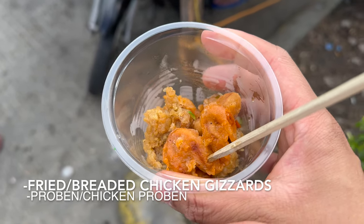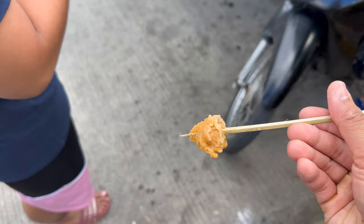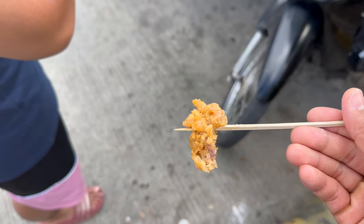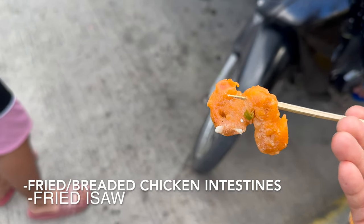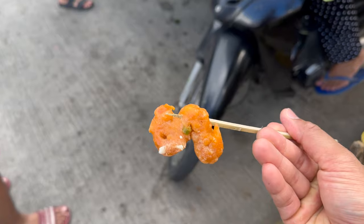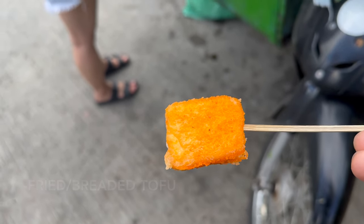First is fried chicken gizzards, or proben. These chicken gizzards are cleaned very well, salted, chopped into bite-sized small pieces, breaded, and deep fried. It has almost the same taste as grilled chicken gizzards from a yakitori restaurant. The fried chicken intestines are prepared the same way but have a less chewy texture compared to the gizzards. The fried and breaded tofu just tasted like tofu — it's the vinegar or salsa sauce that gives it most of its flavor.